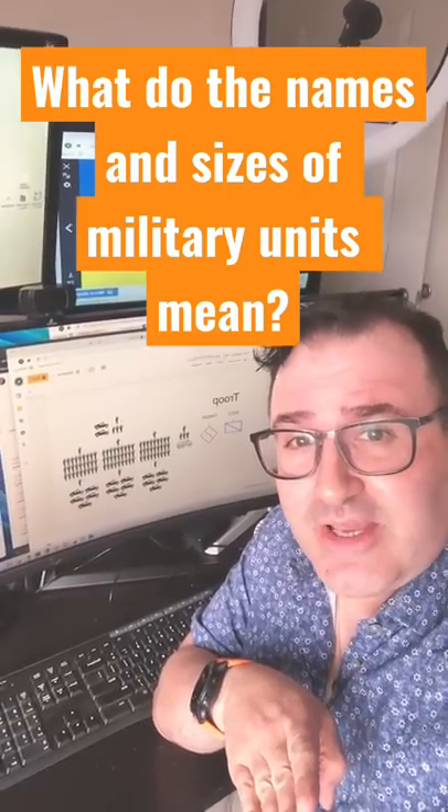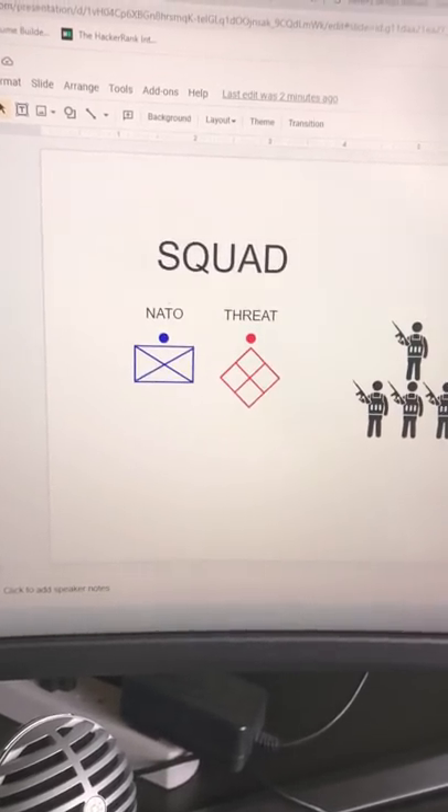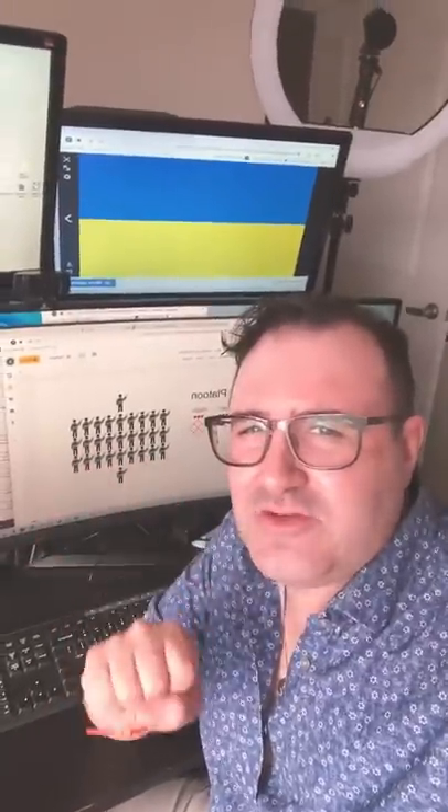What do the names of military units represent? A 9 to 13 person squad is the basic building block of a military unit. Platoons are three squads put together — 18 to 45 soldiers.